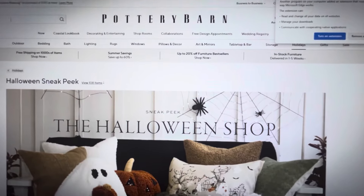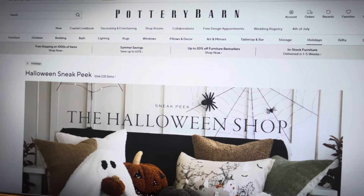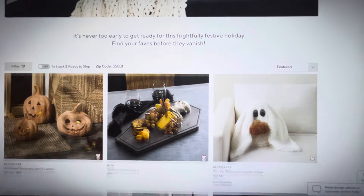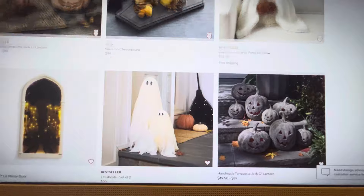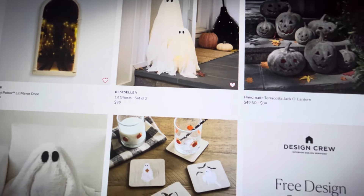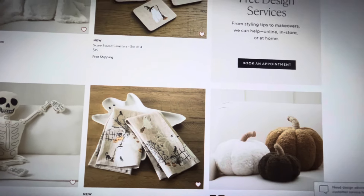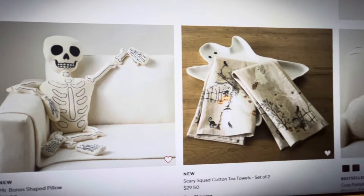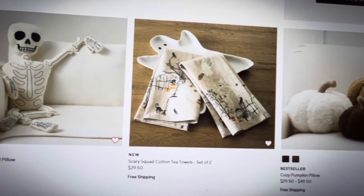Now I'm taking you to Pottery Barn because they did get some new stuff on their website. Scrolling down, these are some items we already saw — if you watched my Memorial Day sale video you might have been able to get them on sale. I did notice the darker-colored skull glasses I saw before are gone. There's the Pottery Barn Mr. Bones skeleton pillow, which is very popular, but you can get that other pillow for half the price on the TJ Maxx website.